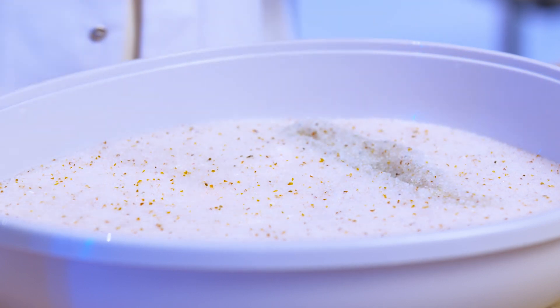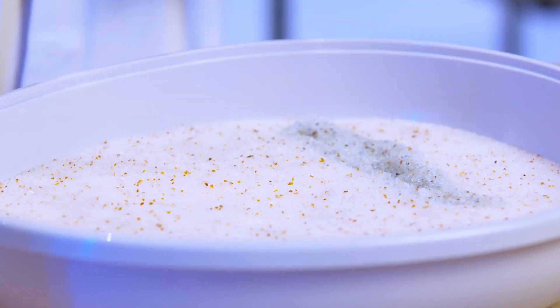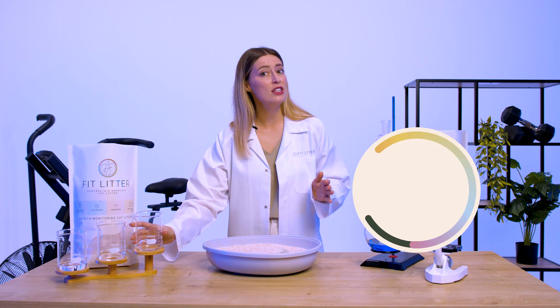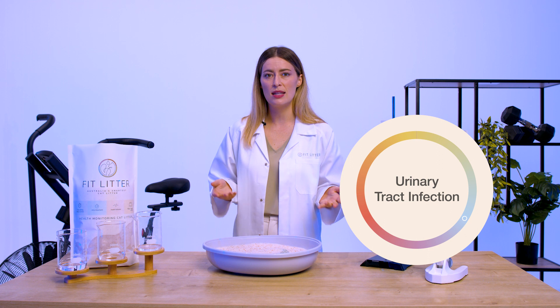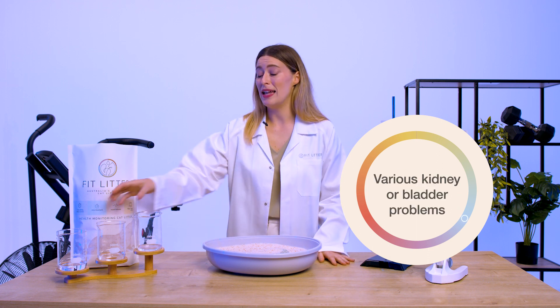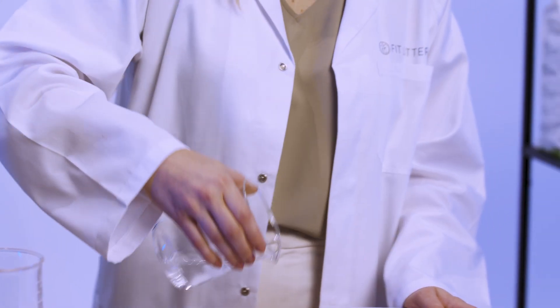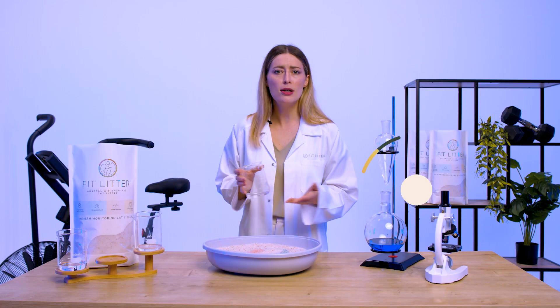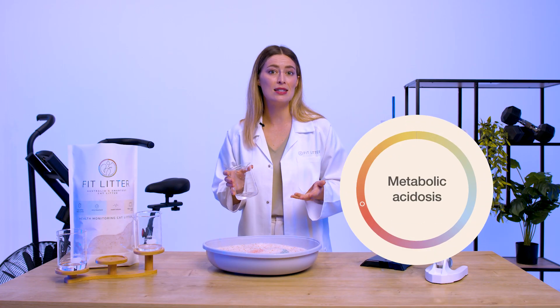When the litter turns blue, it indicates that your cat's urine alkalinity is outside the typical range, suggesting potential health issues like urinary tract infections or various kidney or bladder problems. When an orange colour appears, it can signal abnormal acidity, possibly indicating metabolic acidosis or kidney tubular acidosis.